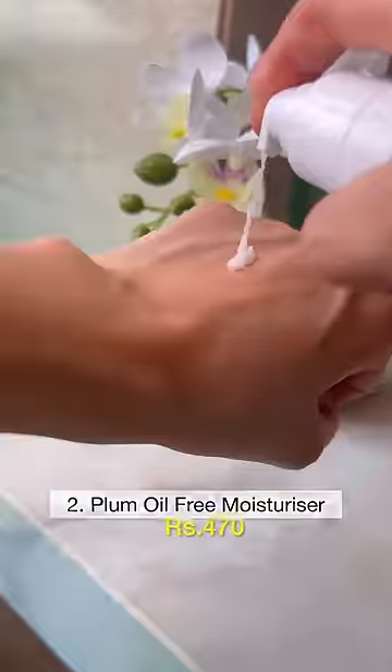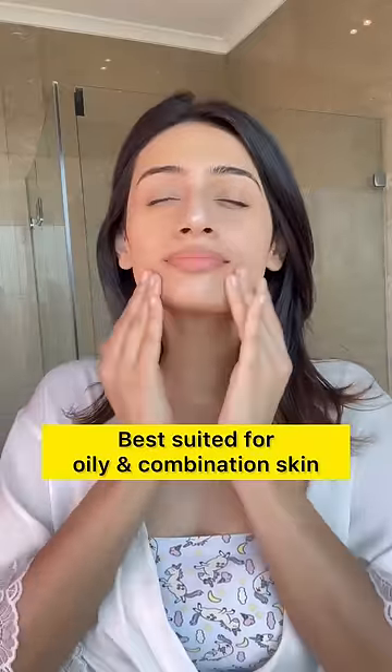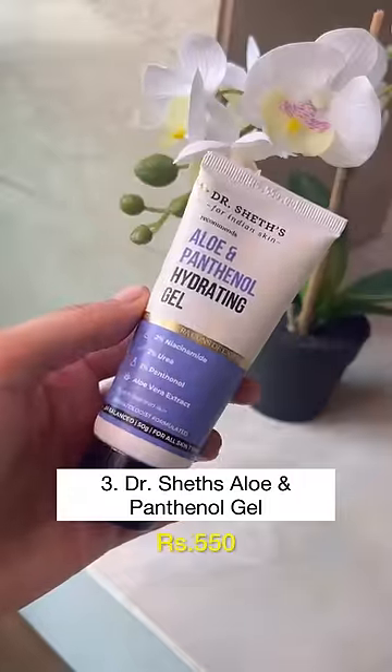Plum's Oil-Free Moisturizer has niacinamide that balances excess oil production. The hyaluronic acid hydrates the skin, while the green tea extract soothes any inflammation or redness.